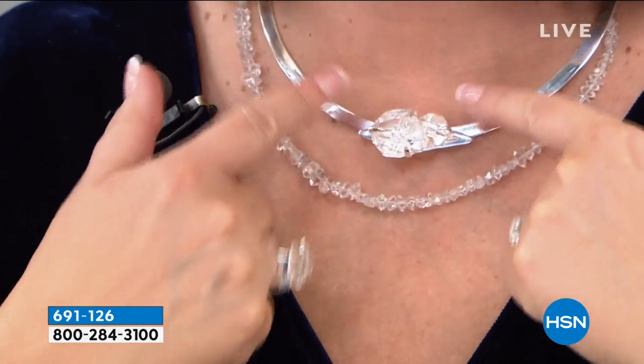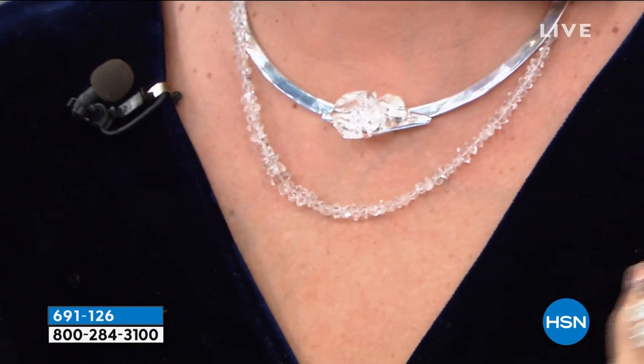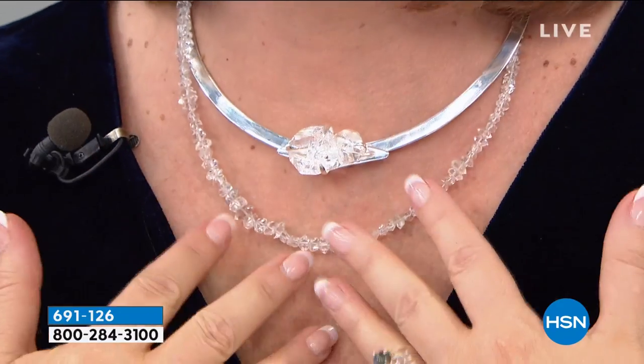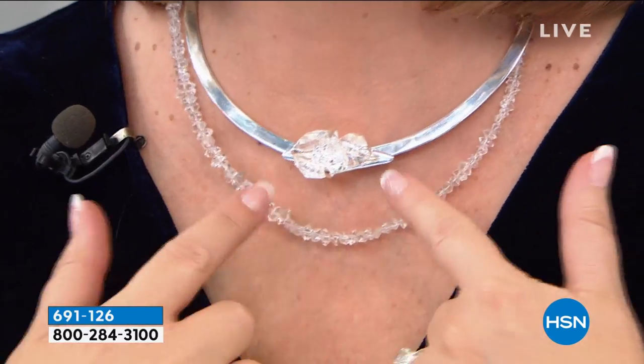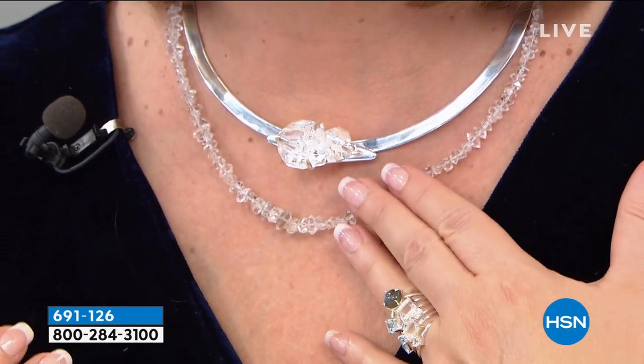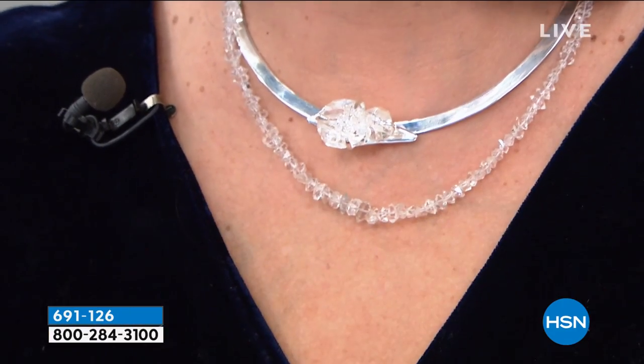I'm wearing two necklaces tonight. This one is all natural Herkimer diamond quartz — I call it my birthday necklace. I wore it to my birthday brunch with my family and I felt like a goddess. It's a full neck of Herkimer diamond quartz, and we're going to do something today that has never ever been done before with the natural Herkimers. They're double terminated with 18 facets, coming out of the ground with points on each end.